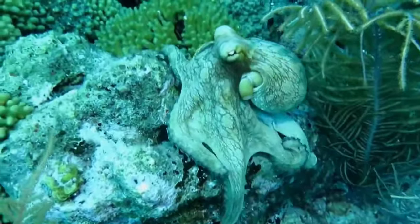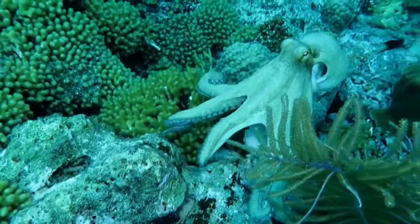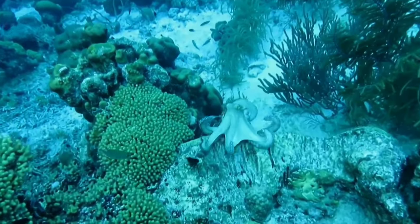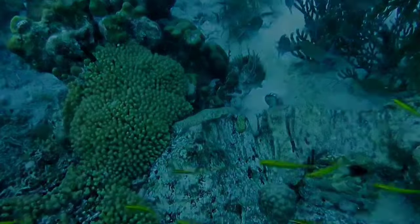There is an octopus. Most octopuses live on the sea floor, but some often swim closer to the surface. A solitary animal, octopuses usually live alone — sometimes in nests they build out of rocks, sometimes in shells that rest on top of themselves.